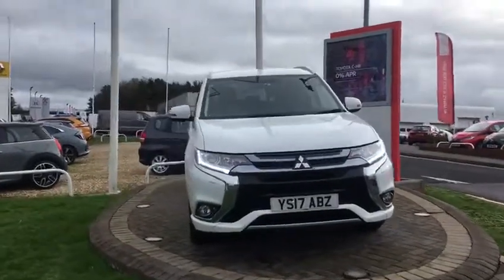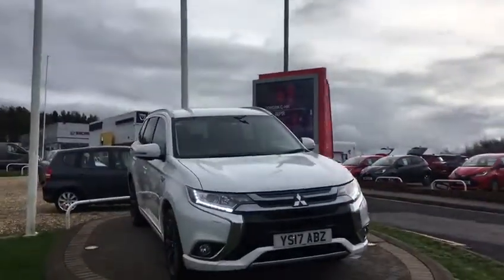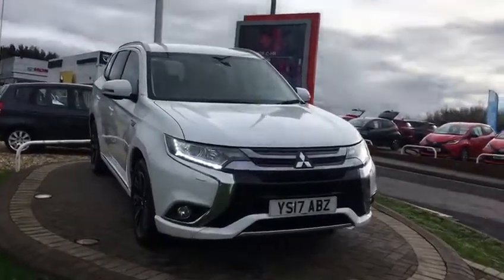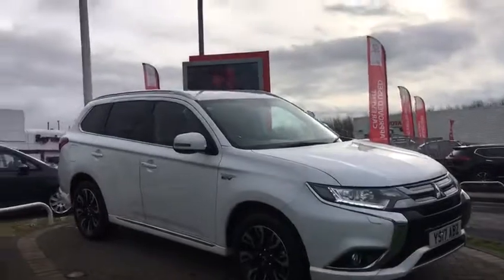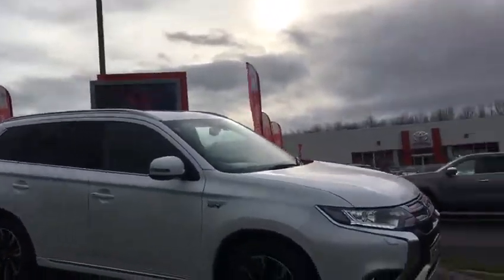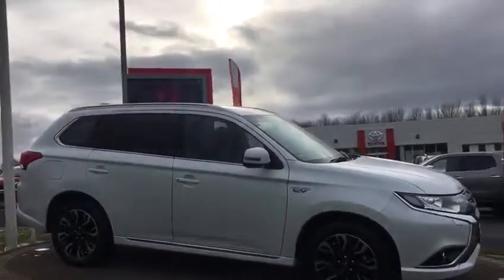Hi, welcome to W.I. Davis Premium. Today's video walk-round is a 2017, 17-plate Mitsubishi Outlander PHEV, and I think it's called a KOTU model.